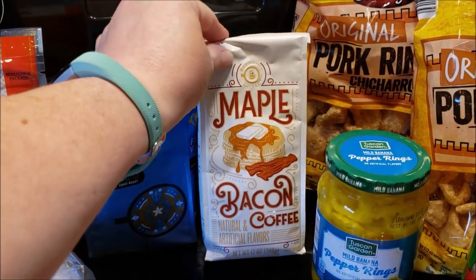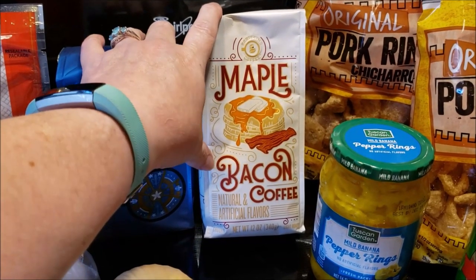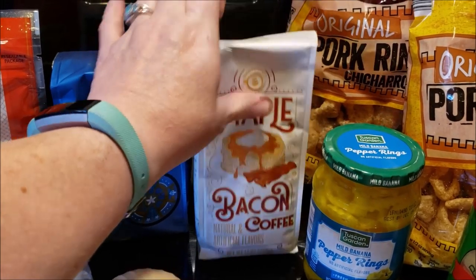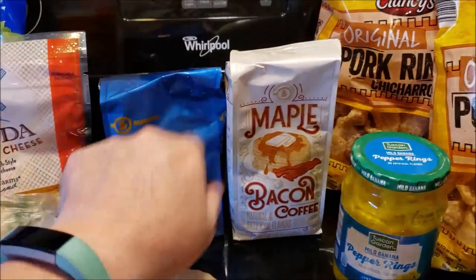I am so excited to try this, but I'm going to wait till September. Maple bacon coffee — what the what? And they also had bourbon flavored, so I got some coffee. That was $3.79, I think this was $3.29. That's for my work.